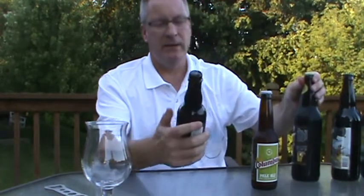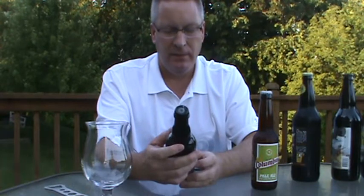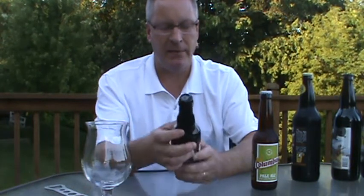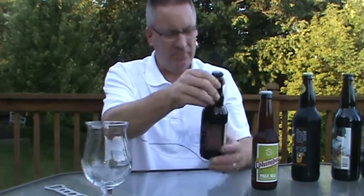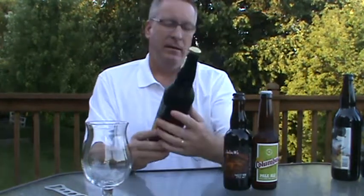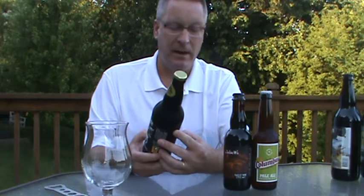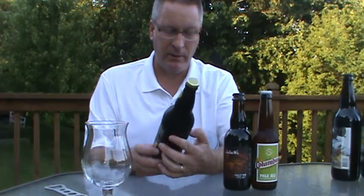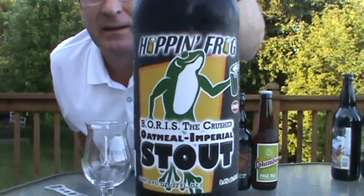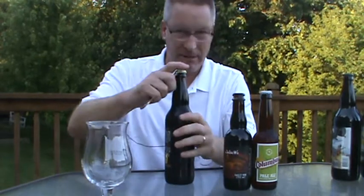Next up is Jackie O's — it's the Brick Kiln Barley Wine Style Ale, brewed and bottled by Jackie O's, 2014, Athens, Ohio. So a nice pale ale, a nice barley wine. We've got — I've never had any of these — I've heard a bunch about Hoppin' Frog Brewing Company, Akron, Ohio. This is Boris the Crusher, Oatmeal Imperial Stout, 9.4% ABV. I have never had a Hoppin' Frog.